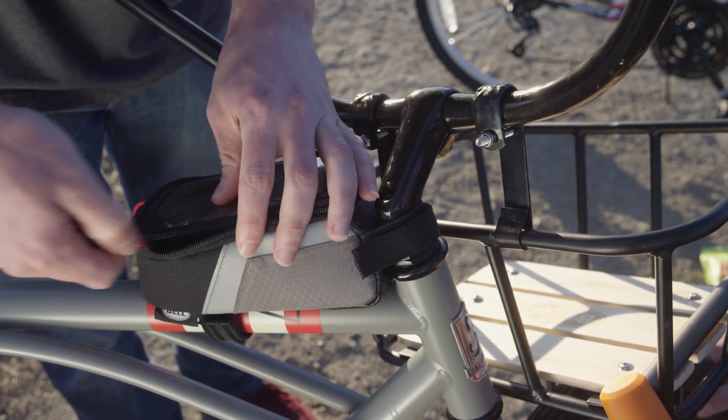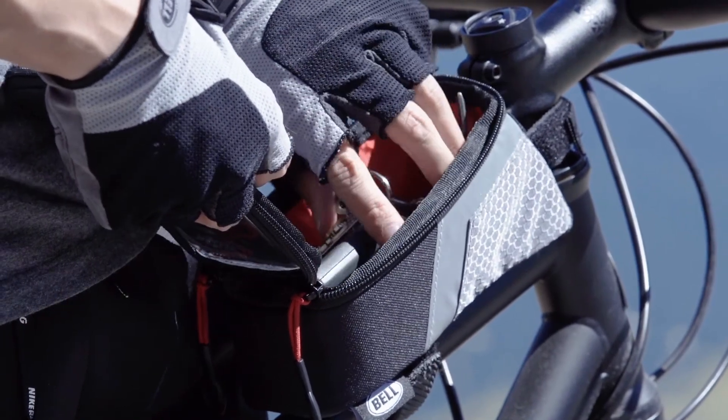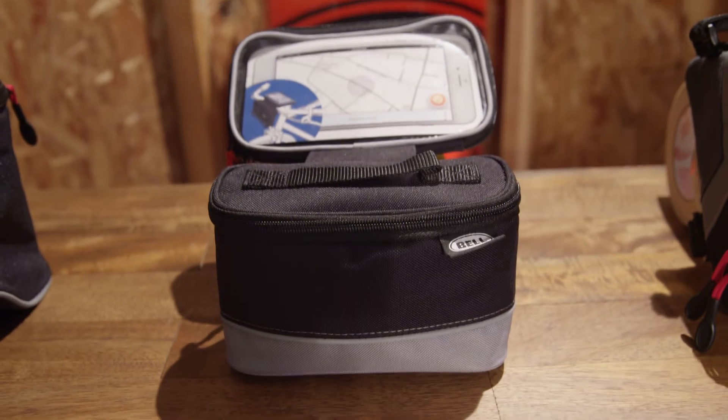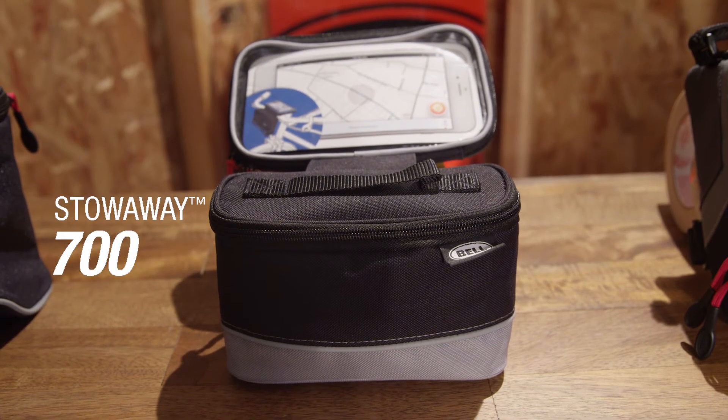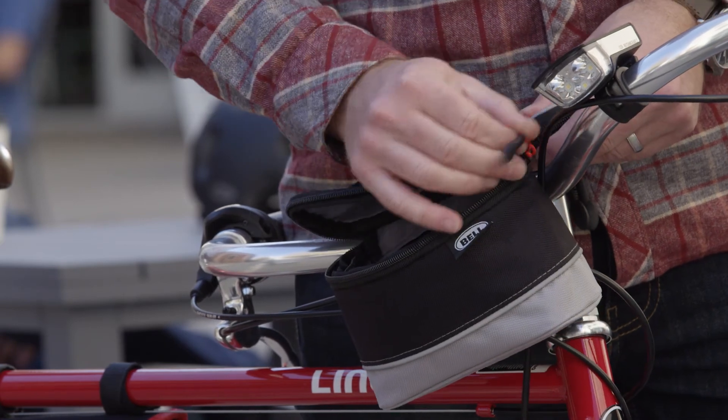The touchscreen-compatible sleeve allows you to see and operate your phone. Underneath is a roomy storage compartment with enough space to store your keys, wallet, and a snack. The Stowaway 700 offers the best of both worlds in a roomy handlebar mount design that also incorporates a large touchscreen-compatible window.